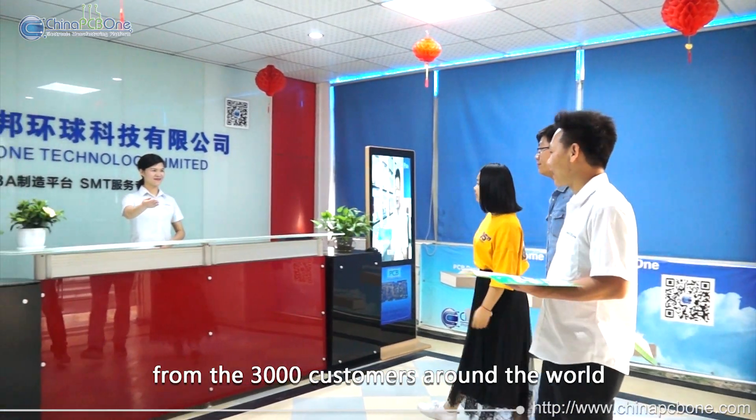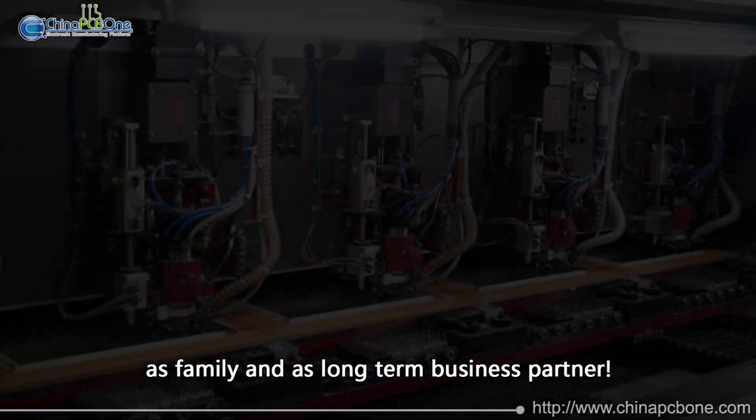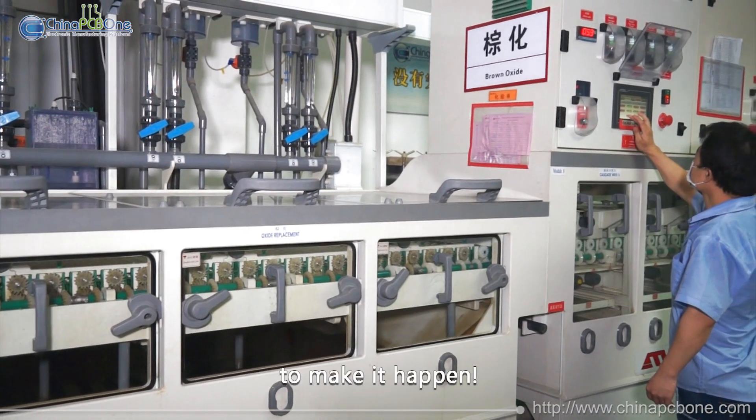Thanks for the trust from 3,000 customers around the world, together with China PCB 1 as family and as long-term business partner. To ensure high quality standards, we invested in the most updated equipment to make it happen.